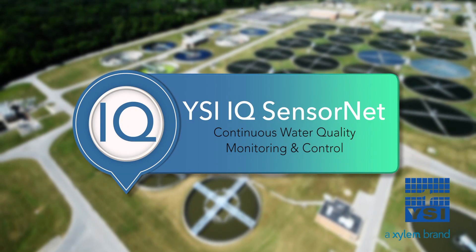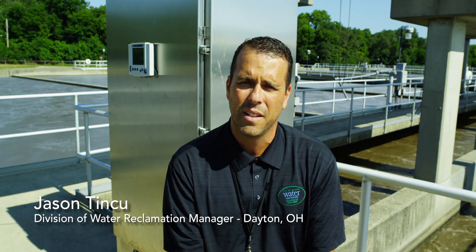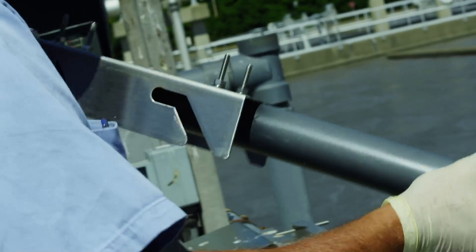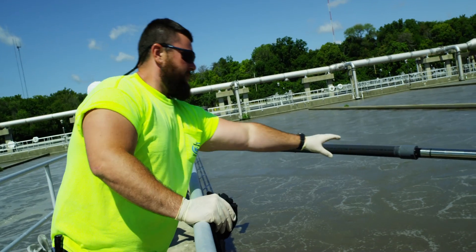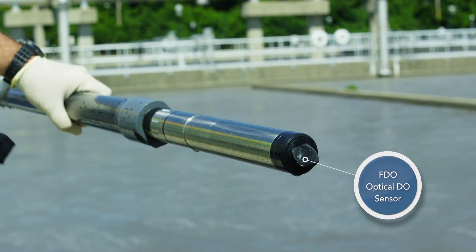We've utilized the DO sensors to be able to fine-tune our aeration needs. In addition to that, we've strategically located the ammonia sensors to be able to trim that back even further, because we found at times that you can get away from that conventional safety factor of two milligrams per liter everywhere in an aeration basin.